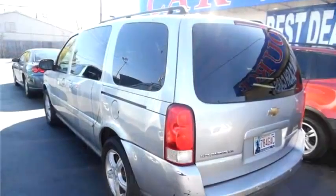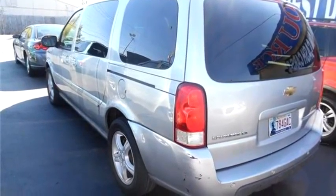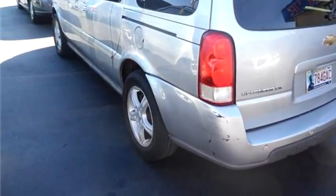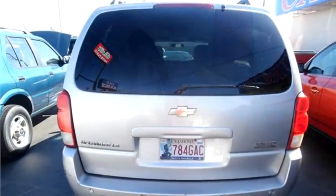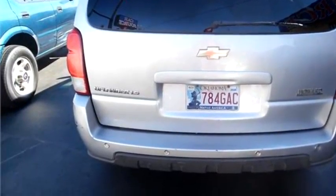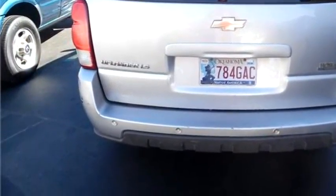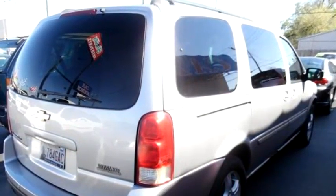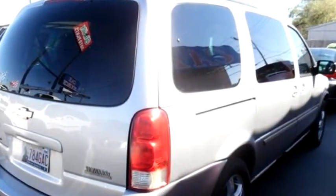Engine size is 3.5 liter V6 OHV 16V. Please come visit us at 4508 Northwest 39th, OKC, Oklahoma 73122, or give us a call at area code 405-603-5500.